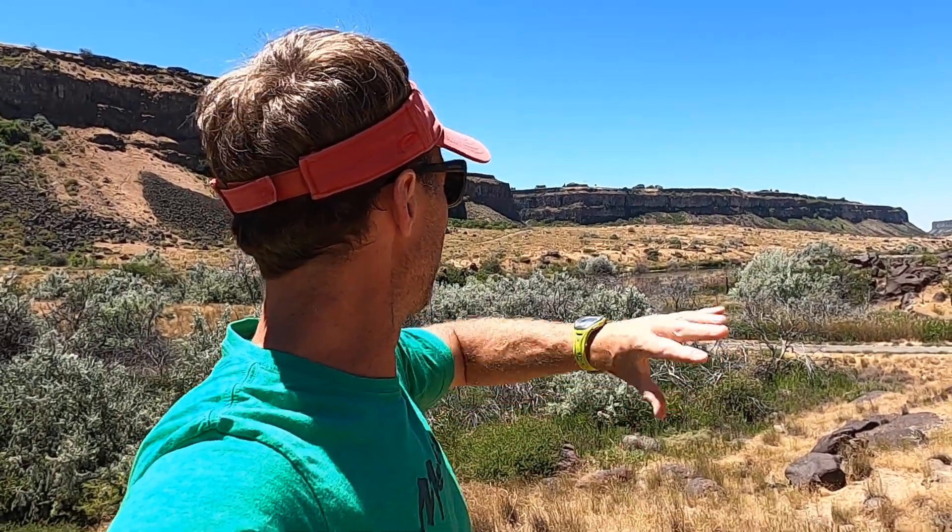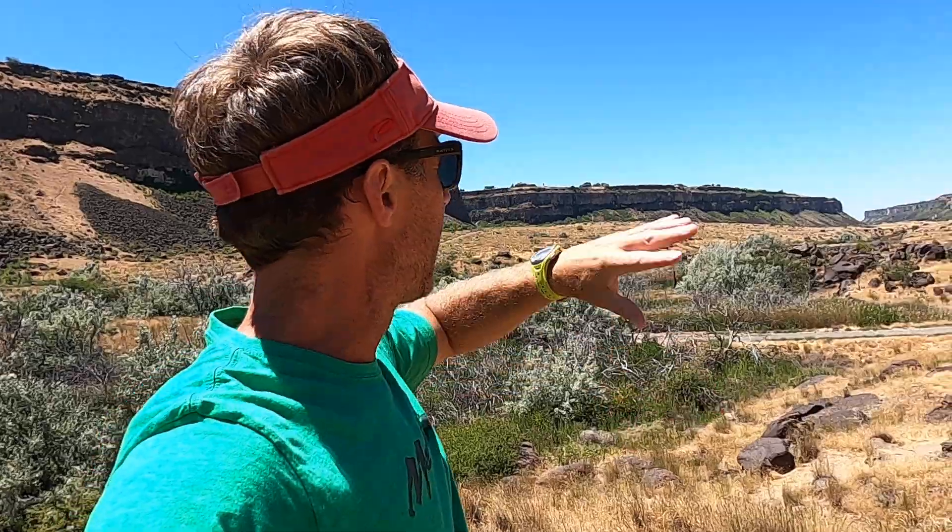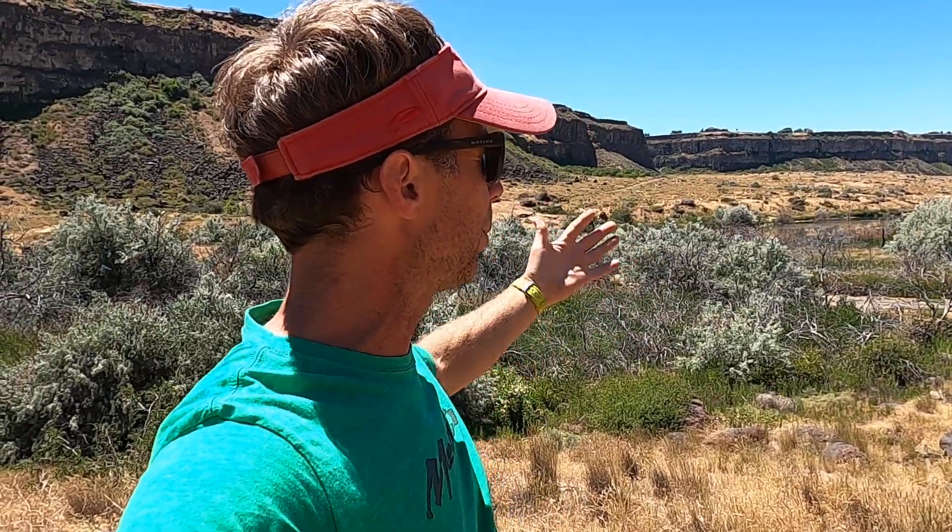We see boulder fields like this here, down in Buell, Hagerman, King Hill, Swan Falls, and Celebration Park — all sorts of paths along the Snake River or wherever the canyon widened out enough to deposit these rocks.